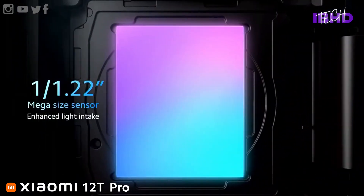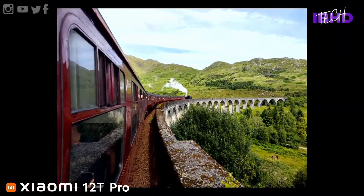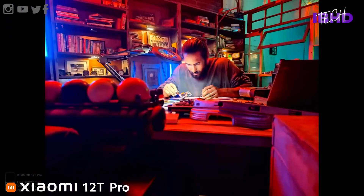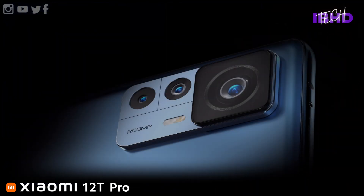The main camera sensor is a Samsung ISOCELL HP1 with 0.64 micron pixels, combining 16 pixels into one via hexadeca-binning to create a 2.56 micron super pixel, producing 12MP photos by default. The lens has an f/1.69 aperture, features 8 elements, and shoots with an 85-degree field of view. Impressively, the main camera also packs OIS and can record video at up to 8K resolution.